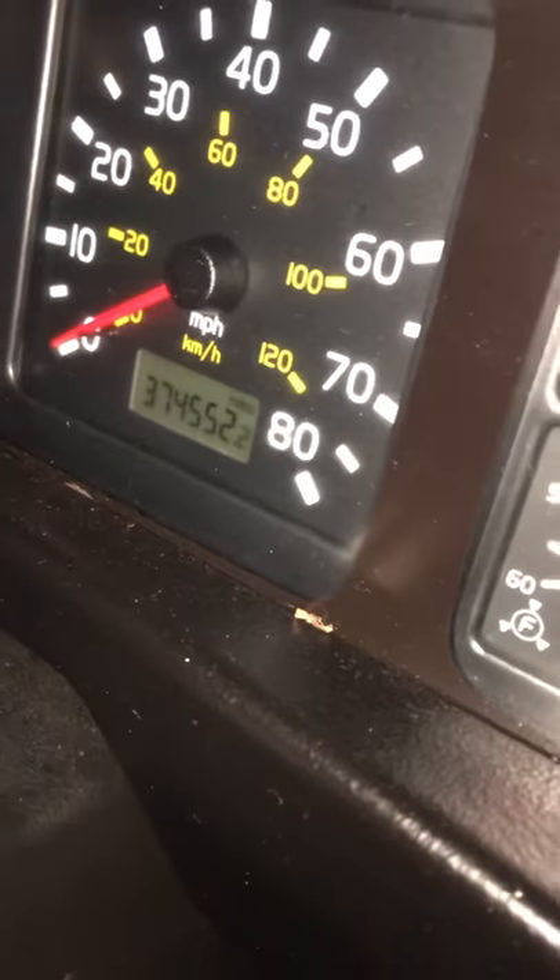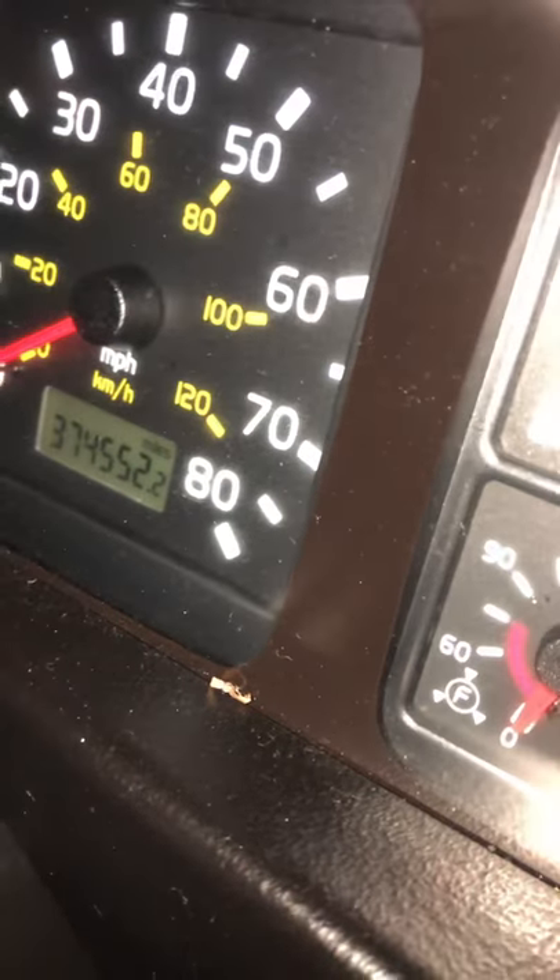That odometer says 374,552. You can see it started right up. Get some lights on. It's got three-point belts as well.